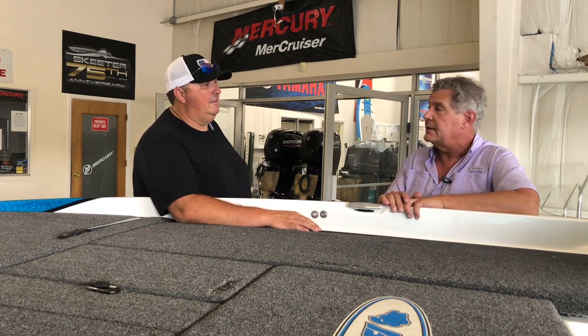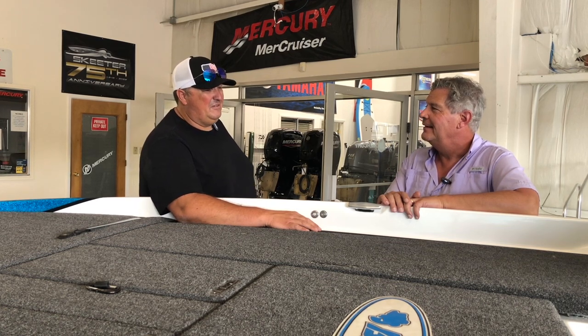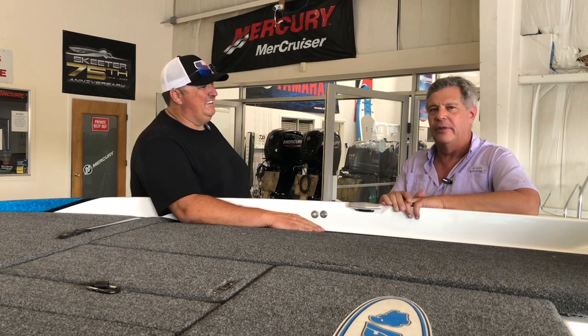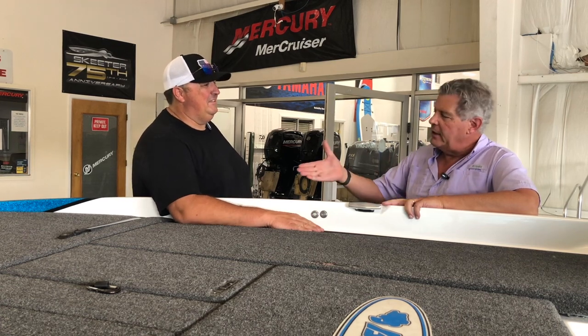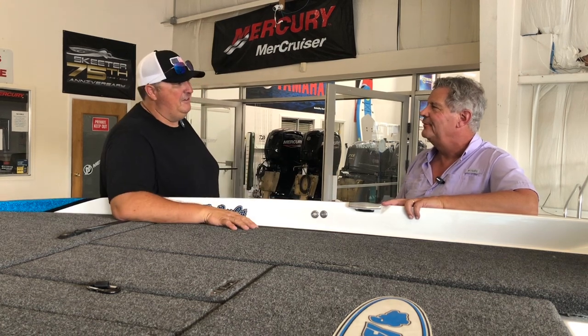Thank you for staying here on a Saturday and getting her ready for me. They originally didn't know when it was going to get built, but BassCat was able to get a build slot and get it in — they're getting caught up. Billy wraps up: if you have any questions, just give me a call.